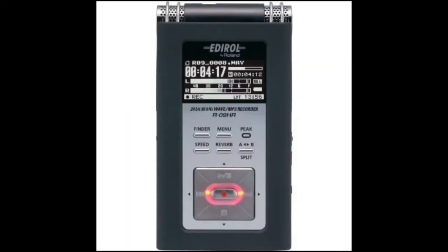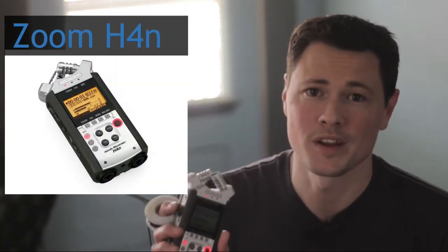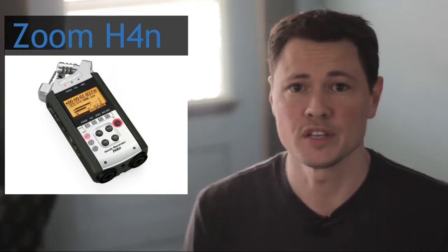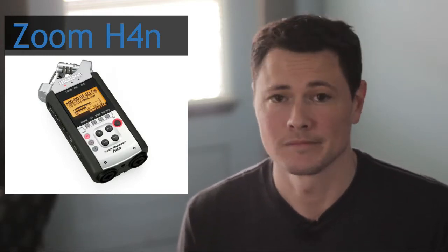The recorder that he uses is called an Edirol, I think it's pronounced. And although it has amazing sound quality, I couldn't resist going for the Zoom H4n. This thing had amazing reviews, and with the extra features and only 20 bucks more, I couldn't pass it up.